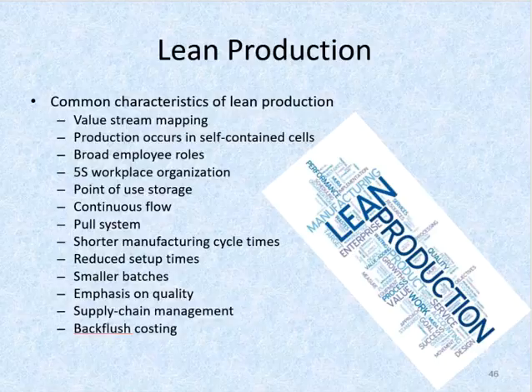Points of storage is a storage system used to reduce the waste of transportation and movement. For continuous flow, the lean organization attempts to smooth the flow of production through the plant so that the rate of production is the same as the rate of demand, thus reducing the waste of overproduction, waiting, and inventory.